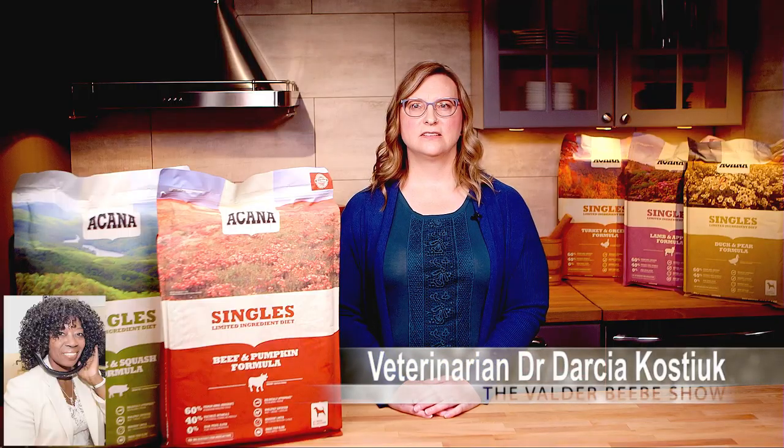Hi, I am Valder Bebe. I am the host and the visionary of That Celebrity Interview. Darcia Kostik, welcome to The Valder Bebe Show. How are you today?